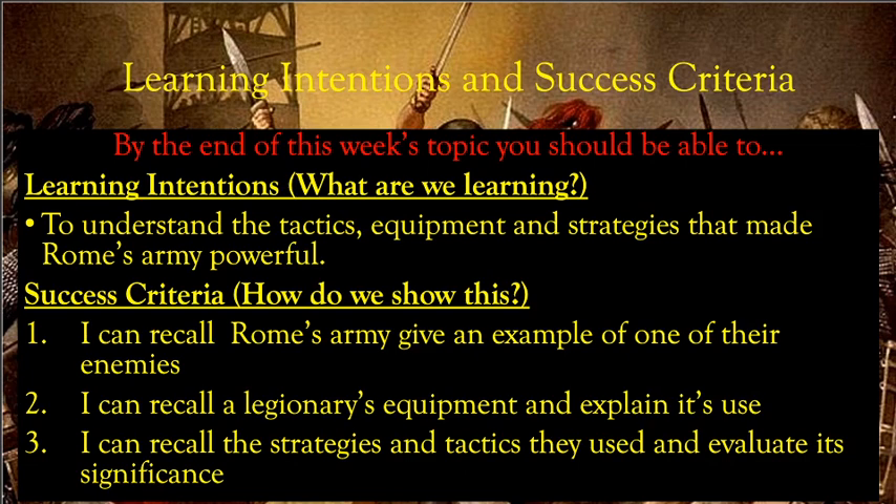The success criteria — how do we show this? First, can you recall Rome's army and give an example of one of their enemies? Second, can you recall a legionary's equipment and explain its use? Third, can you recall the strategies and tactics they used and evaluate their significance — how important or useful those strategies are? That's the introduction, and now we're going into part one.